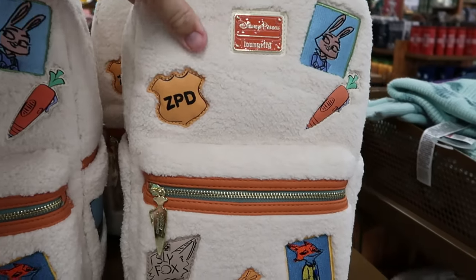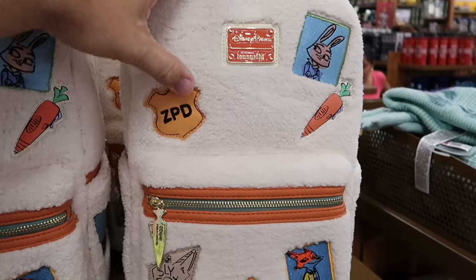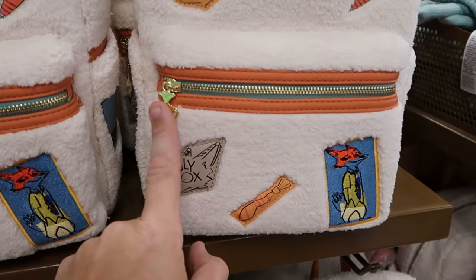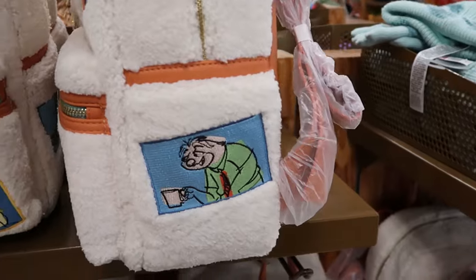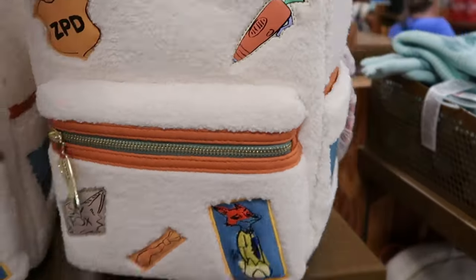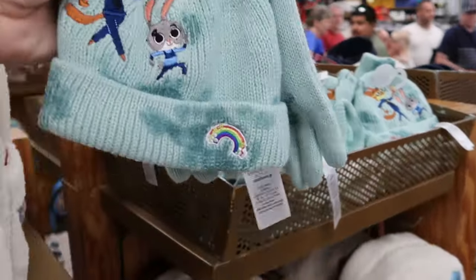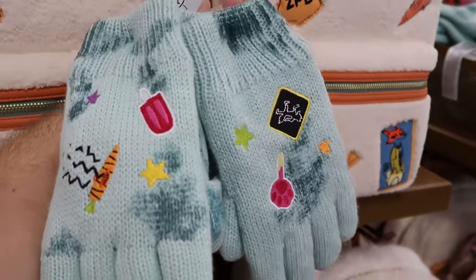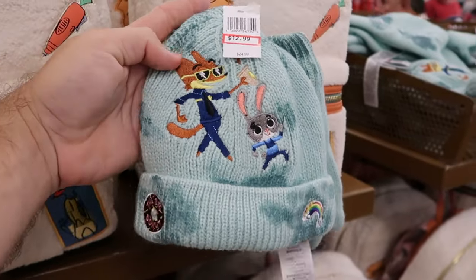There's a Zootopia section with a really nice Disney Parks Loungefly — embroidered patches, a carrot zipper pull with gold accents and a sly fox at the bottom — $45 from $85, featuring an embroidered sloth on the side and 'Take It Easy' on the back. For winter they have a Zootopia hat and glove set with the sly fox, 'the big donut,' a rainbow, and embroidery all over the gloves — $13 from $25.